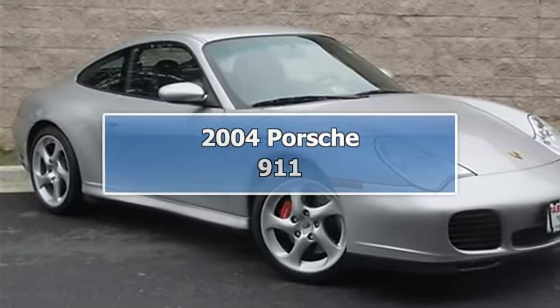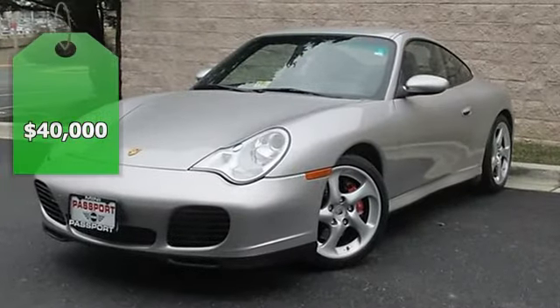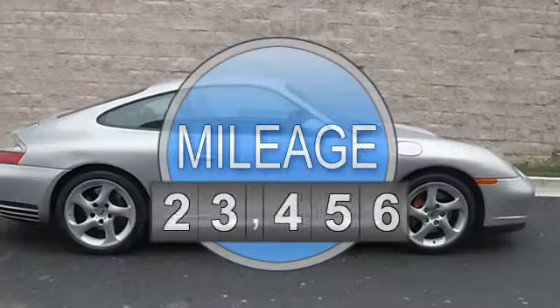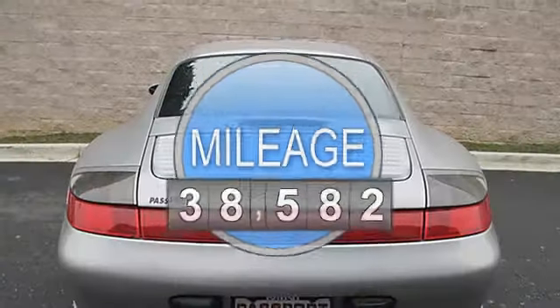4 Leather 6-Speed Manual, Anti-Lock Brake System Brakes, Alloy Wheels, Electronic Stability Control, Full Leather Seat Trim, Heated Door Mirrors, Power Moonroof, Remote Keyless Entry, and Traction Control.